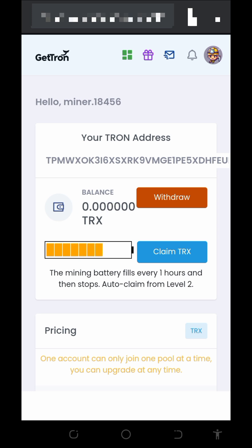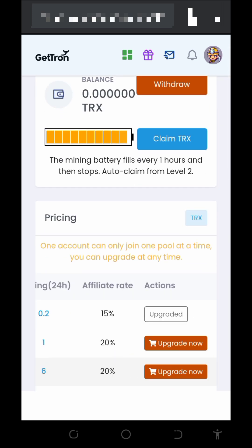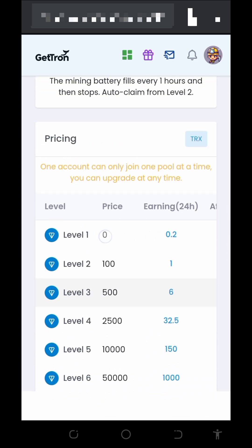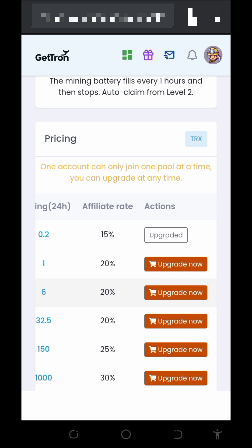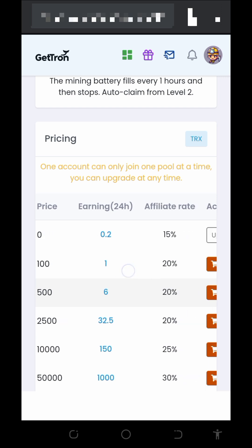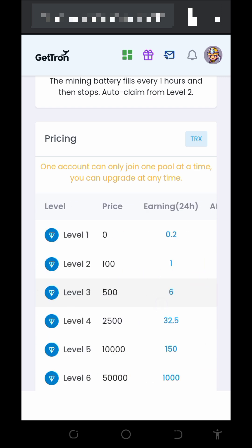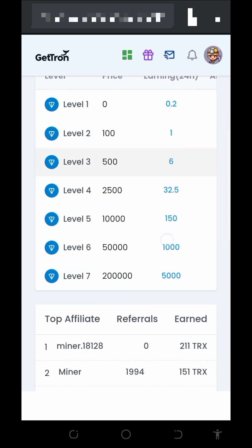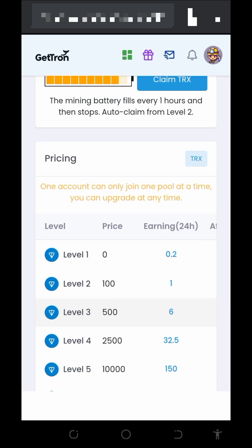All you need to do is come back every single hour and tap on 'Claim 2x' to add TRX to your account. Once you reach Level 2, it will claim automatically whenever your battery gets filled. At Level 0, you earn 0.2 TRX every 24 hours. At Level 2, deposit 100 TRX to earn 1 TRX per day. At Level 3, deposit 500 TRX to earn 6 TRX per 24 hours.